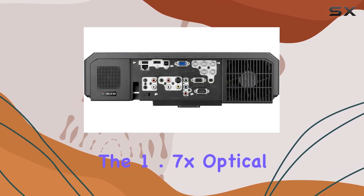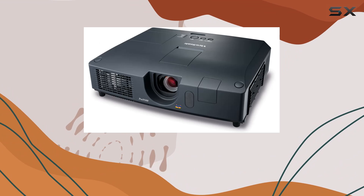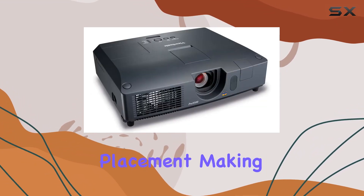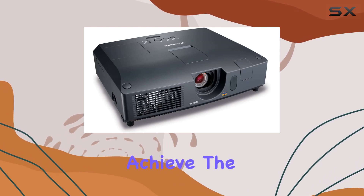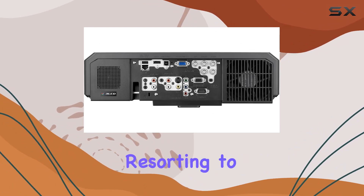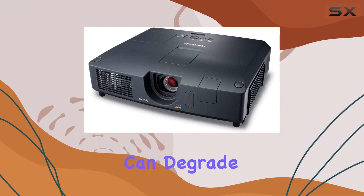Additionally, the 1.7x optical zoom lens and both horizontal and vertical lens shift functionalities offer great flexibility in projector placement, making it easier to achieve the perfect image size and alignment without compromising on quality or resorting to digital correction methods that can degrade the image.